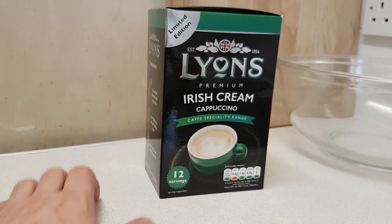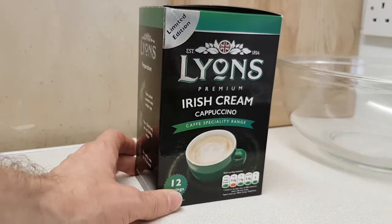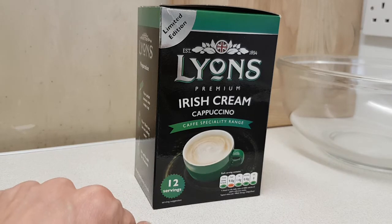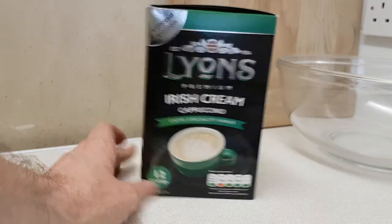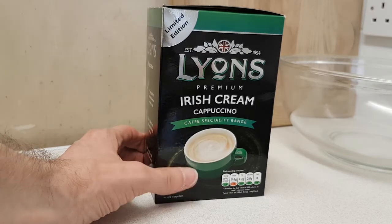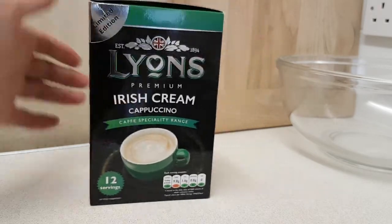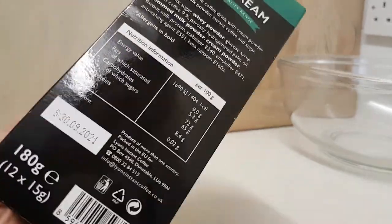This is Lions Premium Irish Cream Cappuccino — this is limited edition. I picked it up in Pound Stretcher. I picked it up because Irish cream — why would I want to just try the regular when I could try a variant that's a nice limited edition?